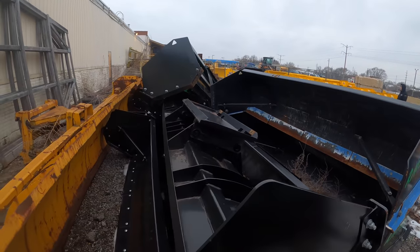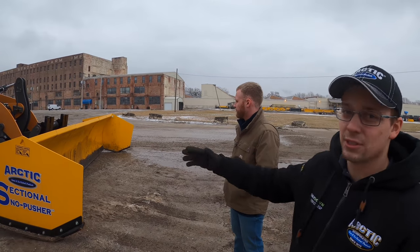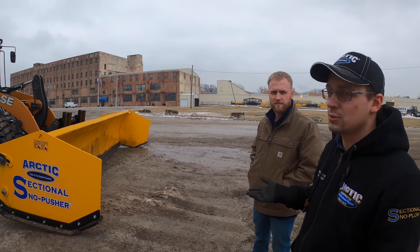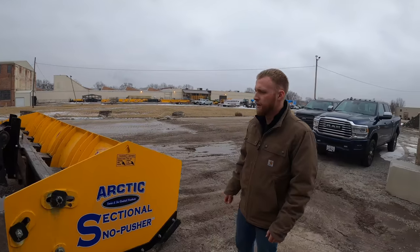This is the graveyard. We have permission from the property owner to do this - this isn't a normal plowing situation. We're here to test the abuse of the plow, because we know that a customer may not use it correctly. We're always designing for it to get abused, not just used correctly.